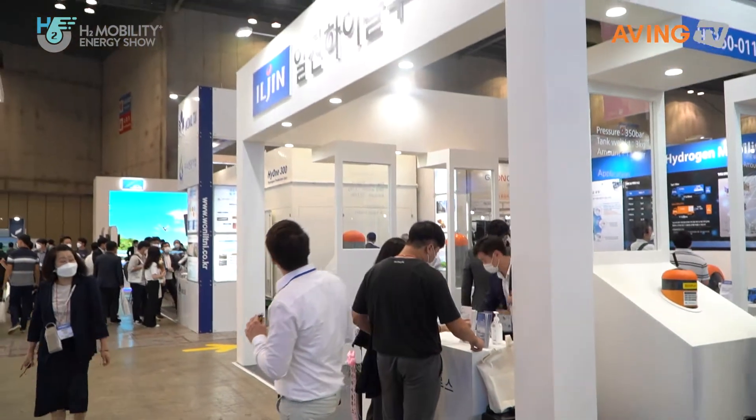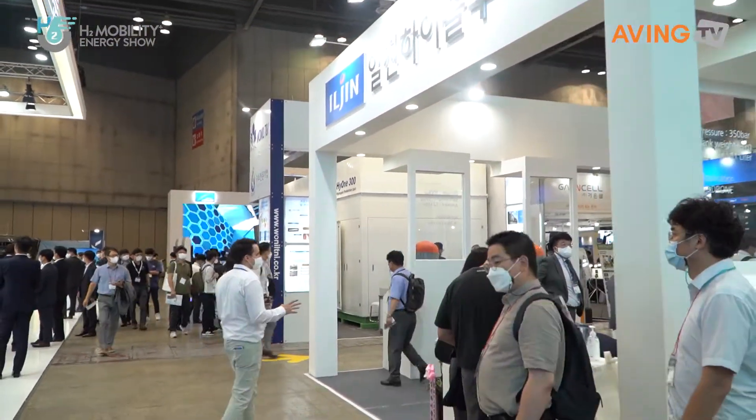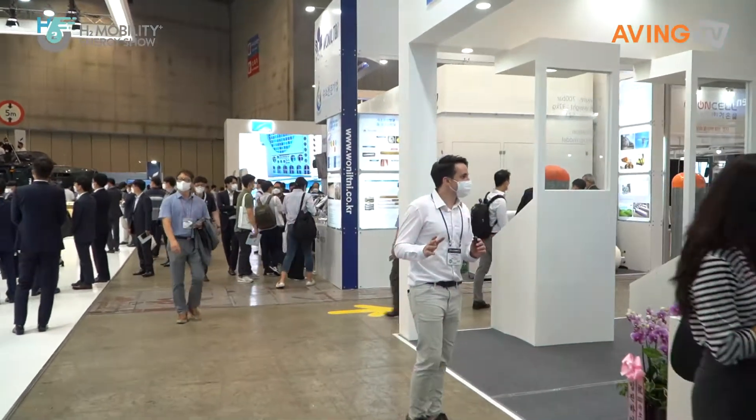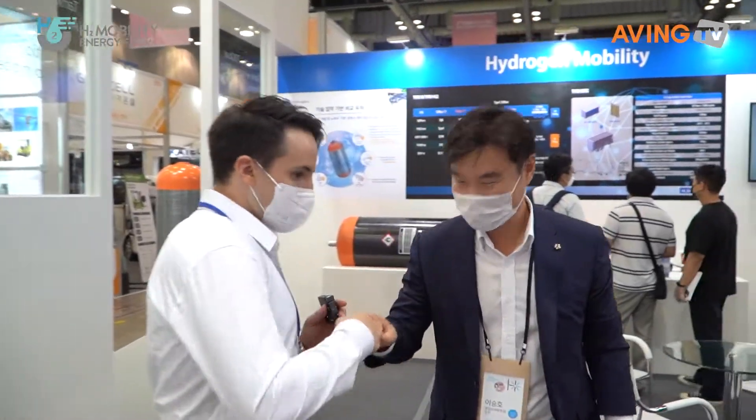I'm going to come in here and look at Iljin and see if we can say hi to someone. Iljin Hi Solus — say hello. How's it going? Everything going well today? Yes, it was quite successful. We're going to need to show for us. Well, can you introduce your company to us, please?